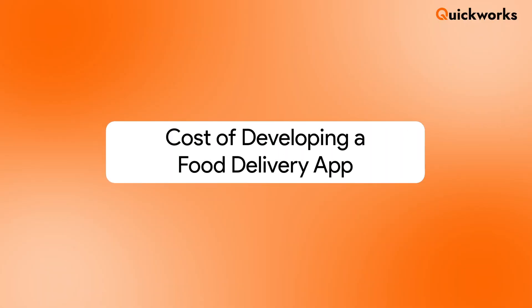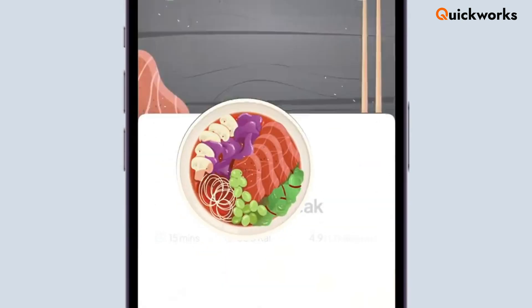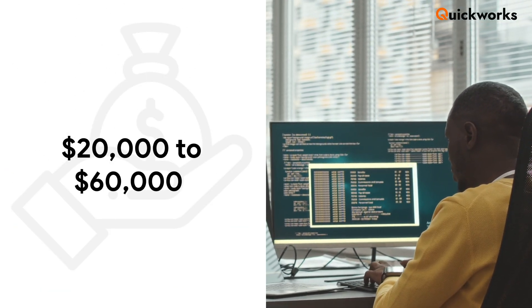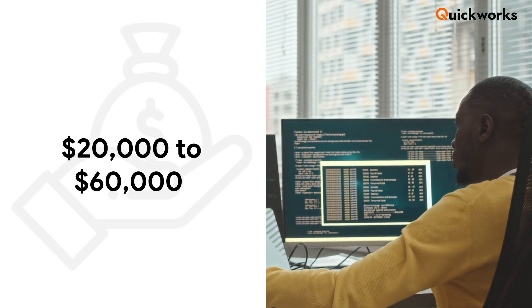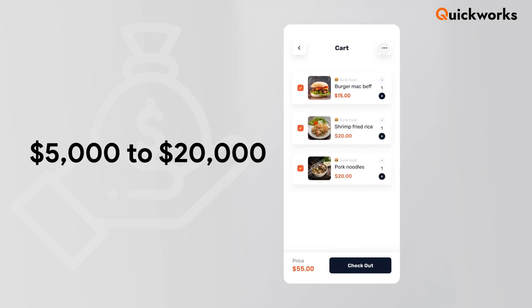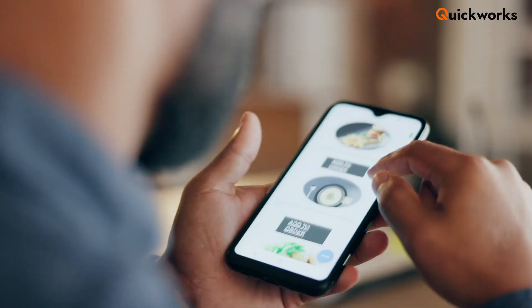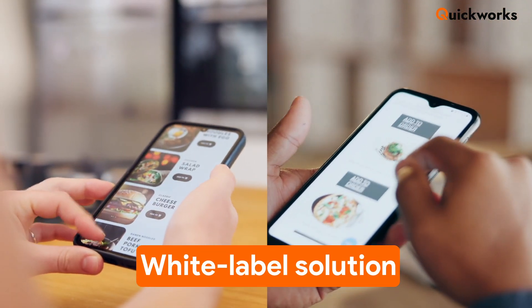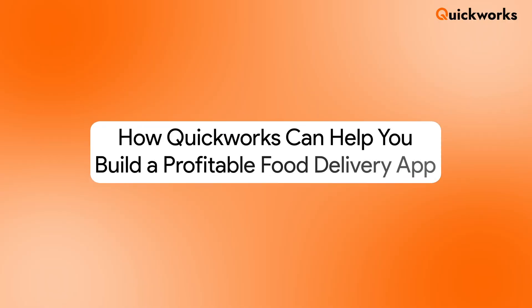Cost of developing a food delivery app. Building a food delivery app can vary depending on your goals and approach. A fully custom app can cost anywhere between $20,000 to $60,000 depending on complexity. On the other hand, a white label solution typically costs between $5,000 to $20,000, with faster delivery and proven performance. If you're looking to enter the market quickly without compromising on features, white label is the way to go.